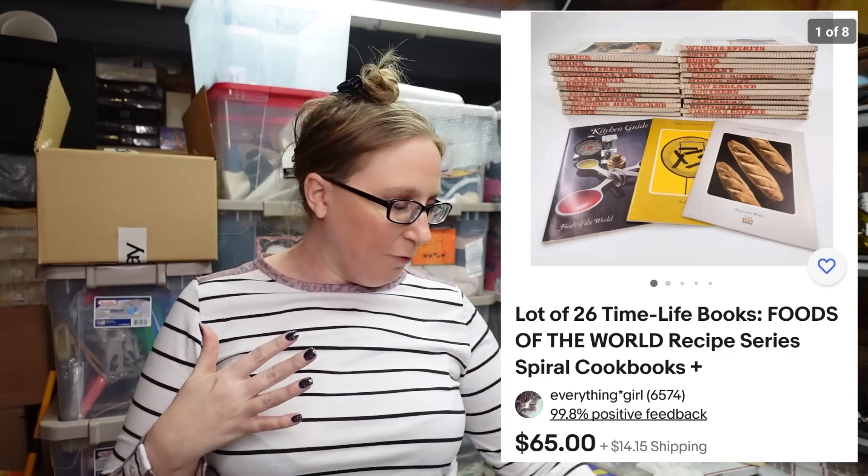Eric also found this set of Time Life cookbooks — a whole big box of spiral-bound books. We paid maybe not even a quarter apiece for the books and listed them as a buy it now for $65. These are actually selling pretty well; the more you have the better.